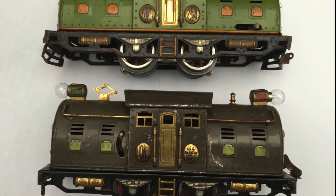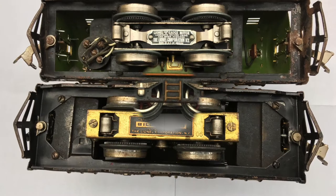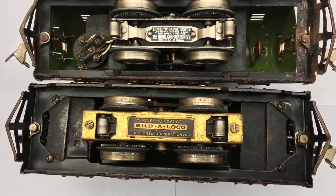The body of the 4 was identical to the 254, but it differed by its motor and additional weights.